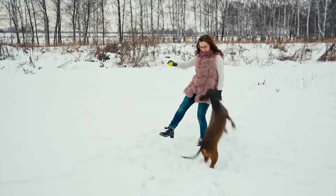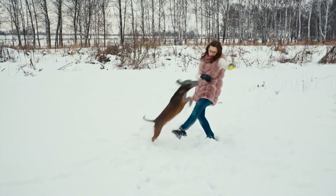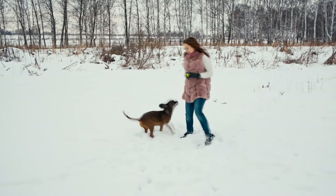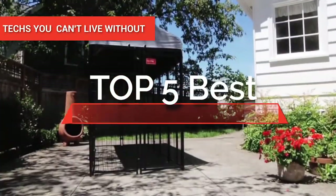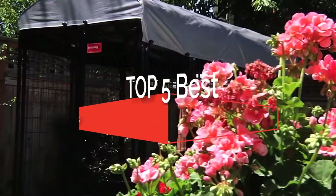There are multiple options to choose from: steel crates, large outdoor kennels and runs, wooden dog houses, portable pens, and more. And it can be tricky to find quality products on a market where everyone seems to want their share of clients. In this video, we're going to look at the top five best dog kennels available on the market today.